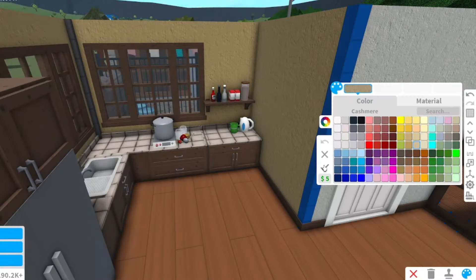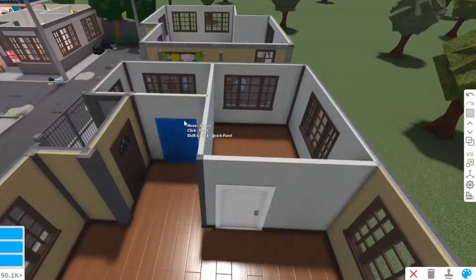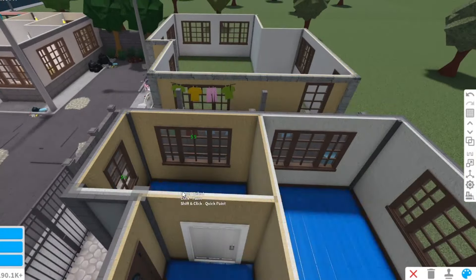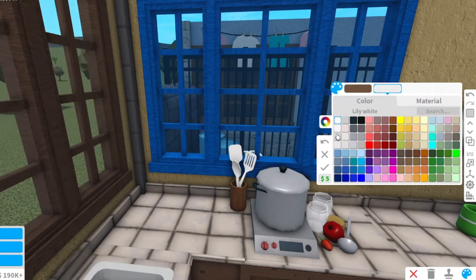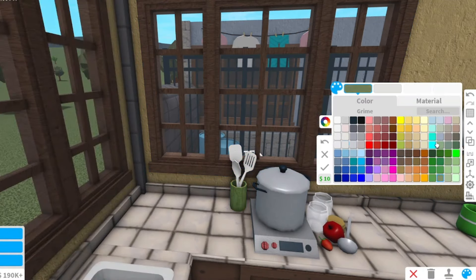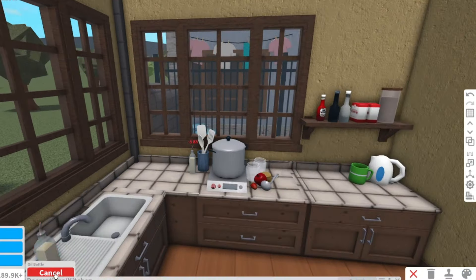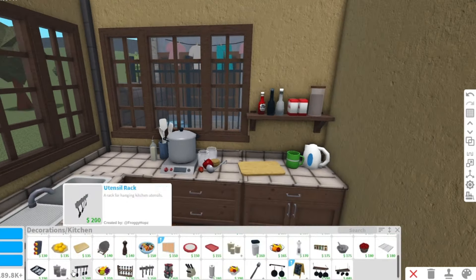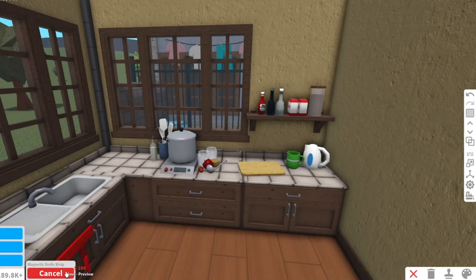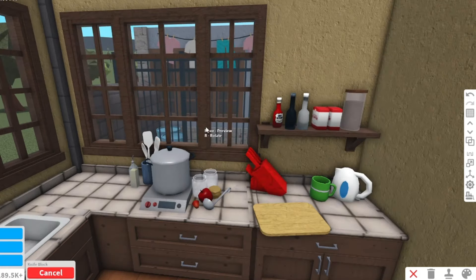I colored the walls cashmere to give it a brighter look, and still used the plaster texture because this is how rough finished walls in the Philippines look. I used a shade of yellow so it would not be too bright, but would still capture the essence of a Filipino house. I colored all the walls cashmere except the main bedroom, because I'll color it differently later.